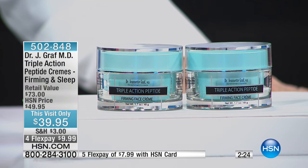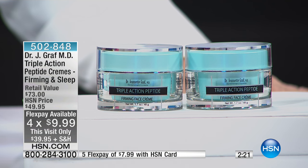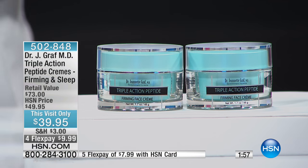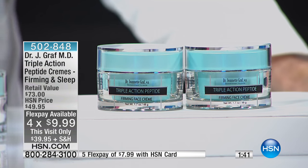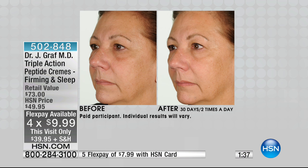I want to tell you about Flex Pay. If you're watching and saying you don't get much sleep — maybe you're a new mom, an older mom, or a grandma — and your skin just looks tired all the time, I want you to try this. With our Flex Pay it makes it so easy; we accept every major credit card and PayPal. This is Dr. Graff's last show of the visit, so the price ends and you'll lose the Flex Pay. On Flex you can try it for $10. It's simple and easy — do it in the morning, do it in the evening, and watch the change happen.